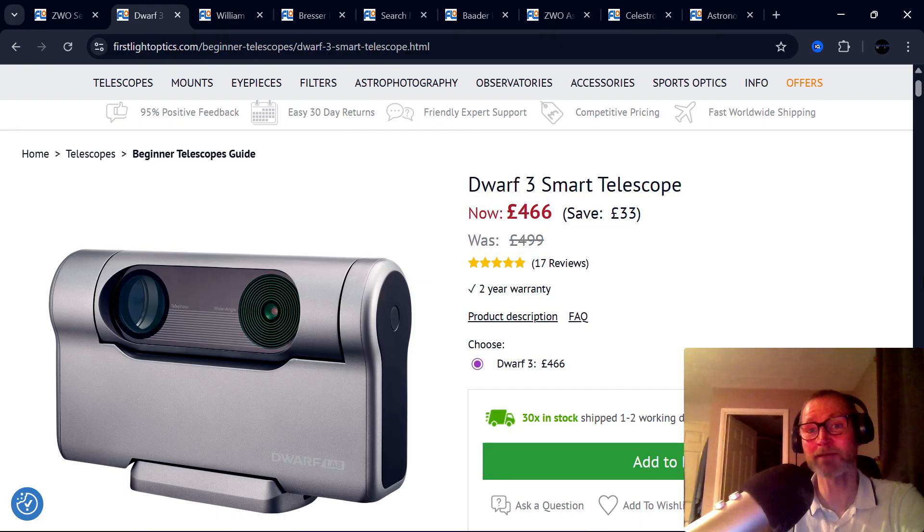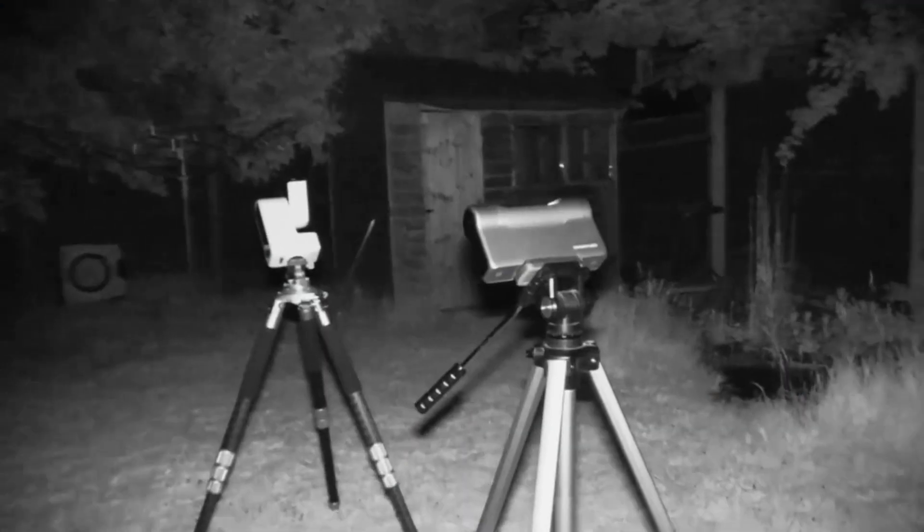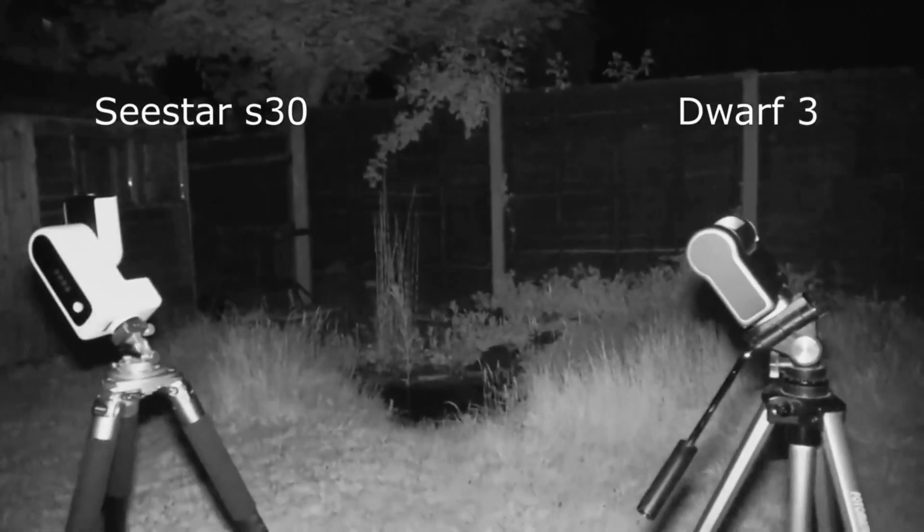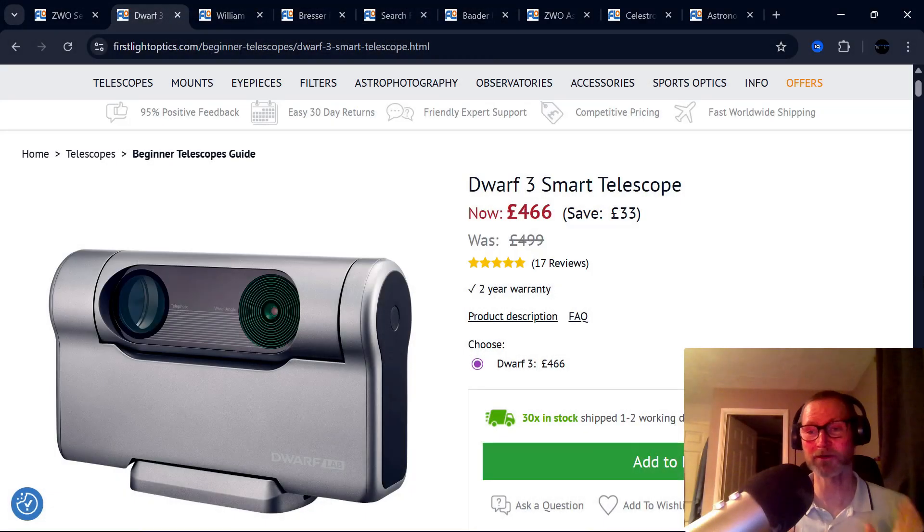Dwarf Lab have a deal as well — £33 off their Dwarf 3. If you want a smart telescope that's super compact but incredibly powerful, this is the one to go for. In EQ mode it will absolutely beast long 60-second, 90-second exposures without dropping too many. I did a side-by-side with this compared to the S30, and it definitely did better in EQ mode. The S30 is the better of the two if you just want to plonk it down in AZ mode and grab a nice-looking picture on the screen, pressing as few buttons as possible — and I think that's a better option for beginners. But if you want to take your imaging further, I think the Dwarf 3 is a better option.